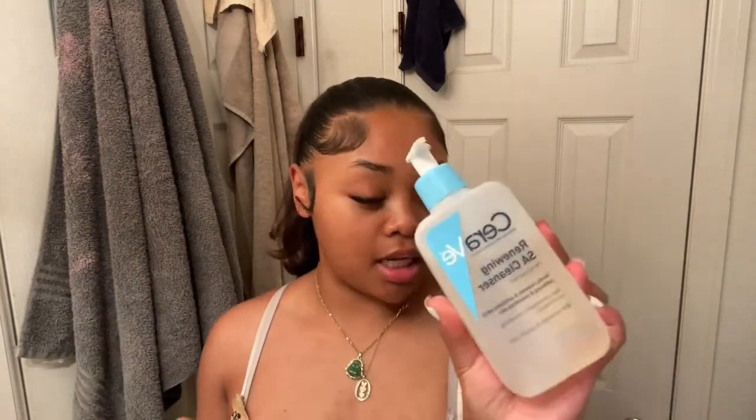Now that my face is clean, I'm going to move on to my cleanser. I kind of switch between the Dove sensitive soap bar, my Noxzema, and my CeraVe cleanser. I'm going to use my CeraVe Renewing SA cleanser today because I have been breaking out a little bit, so I just want to give my skin a deeper clean.